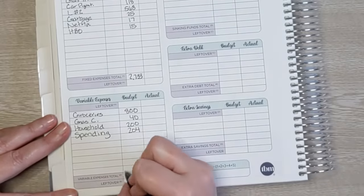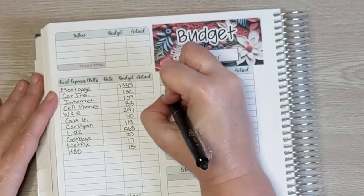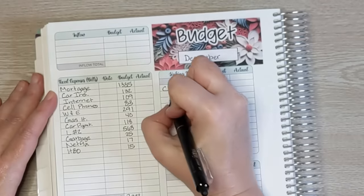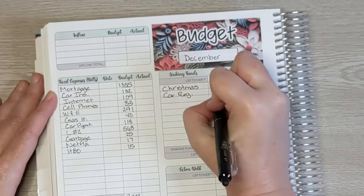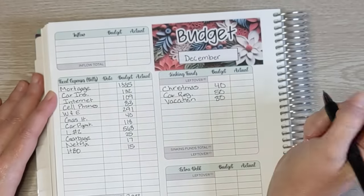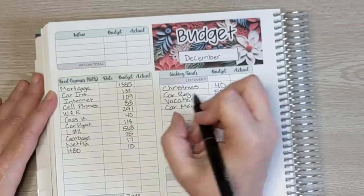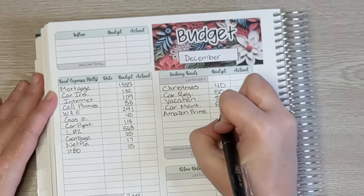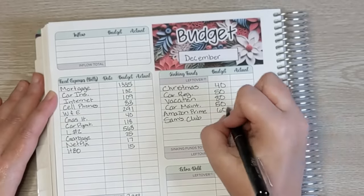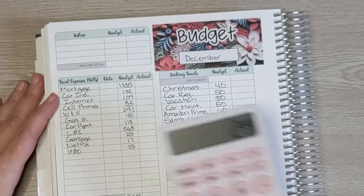Variable expenses total $1,244. Moving up to sinking funds — we're going to be starting our sinking funds again. First, Christmas at $40 a month, car registration at $50 a month, vacation at $80 a month, car maintenance at $50 a month, Amazon Prime annual membership at $10 a month saved, and Sam's Club annual membership also included.